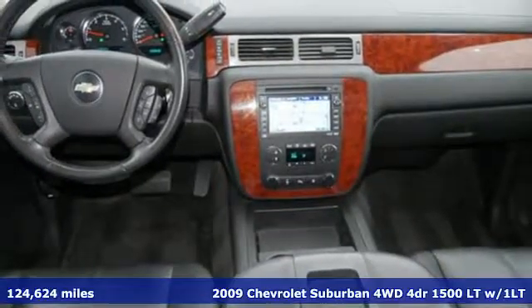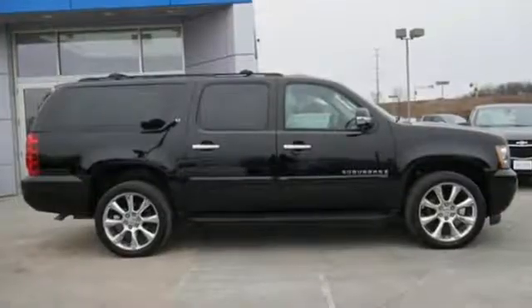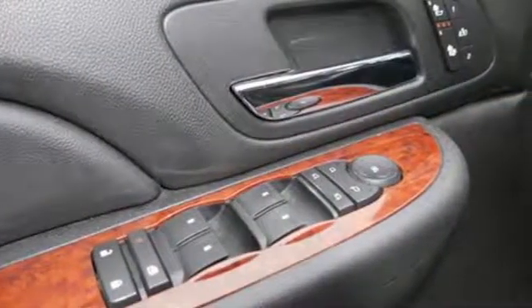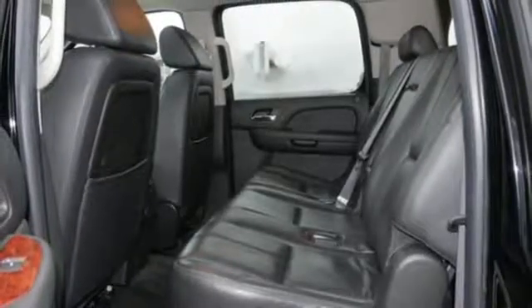Features include Vortec Engine, Dual Zone Climate Control, AM-FM-XM Satellite Radio, Leather Steering Wheel, Power Heated Mirrors, Auxiliary Audio Input, Aluminum Wheels, Bluetooth, and Automatic Transmission.